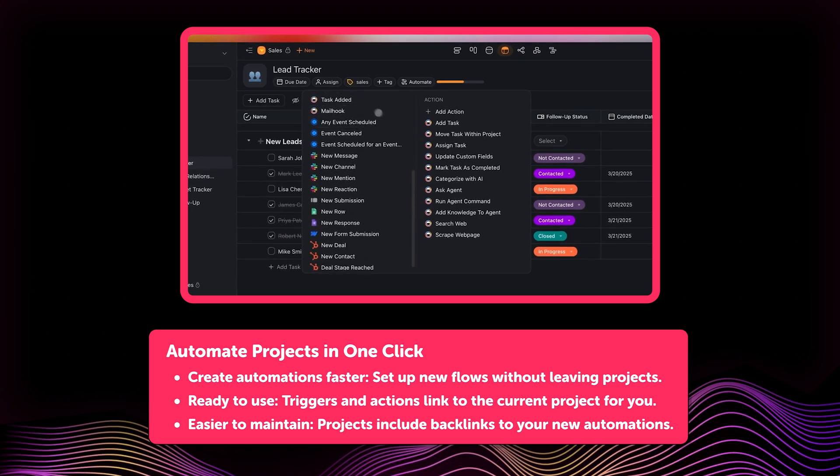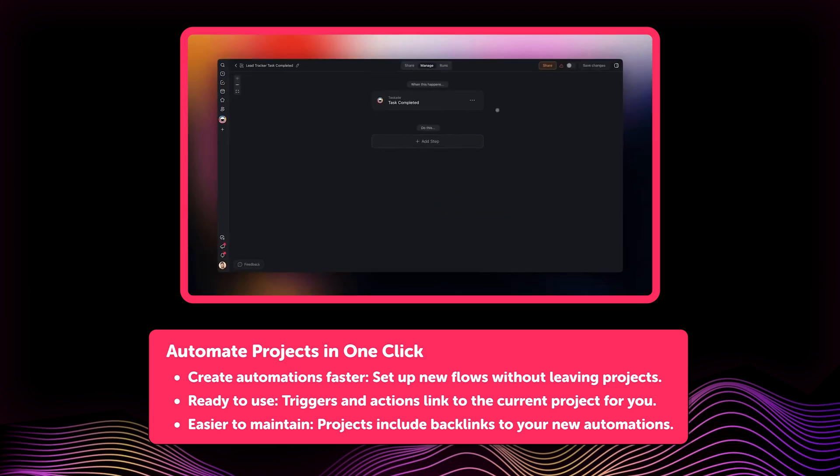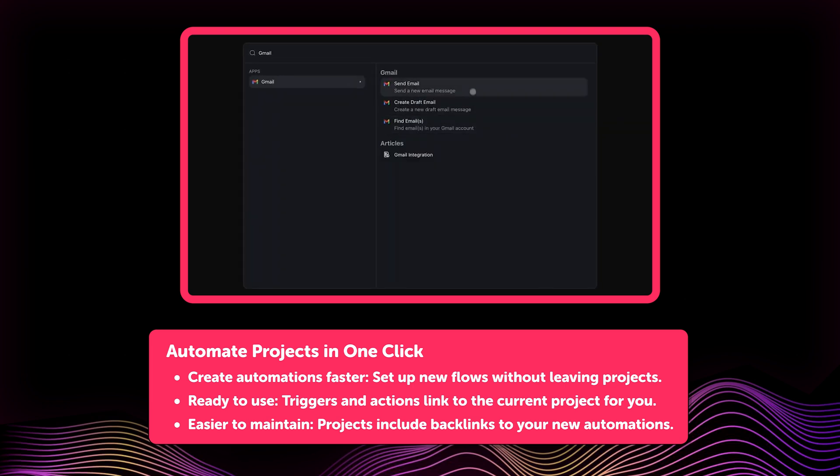The collected data can feed directly into your projects for faster and smarter follow-ups. We've also improved project-level automations. The automate menu within each project now includes additional triggers and actions, letting you quickly create and manage automations linked directly to your projects. This gives you faster setup and easier workflow management right from your projects.